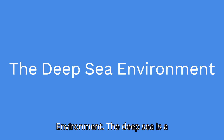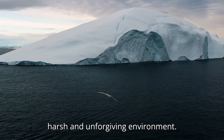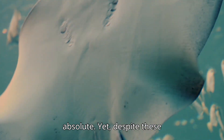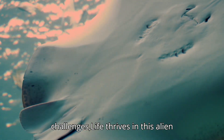The deep sea is a harsh and unforgiving environment. The pressure is extreme, the temperature is near freezing, and the darkness is absolute. Yet, despite these challenges, life thrives in this alien world.